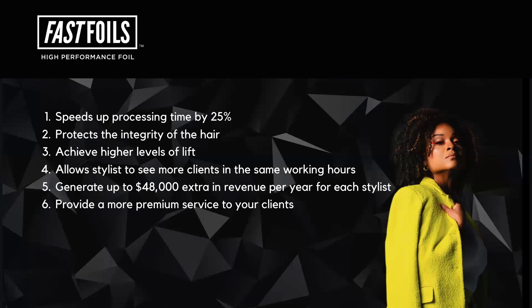We can achieve a higher level of lift while protecting the integrity of the hair, allowing stylists to see more clients in the same working hour, which can generate up to an extra $48,000 in revenue per year per stylist by seeing one extra set of highlights.